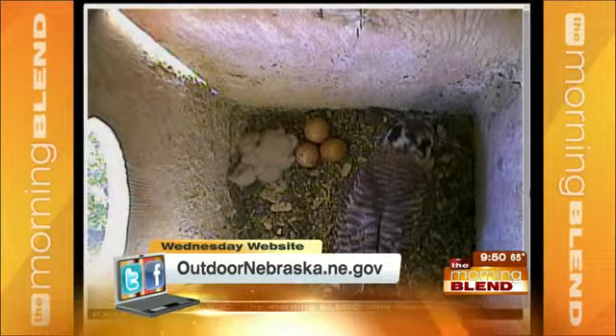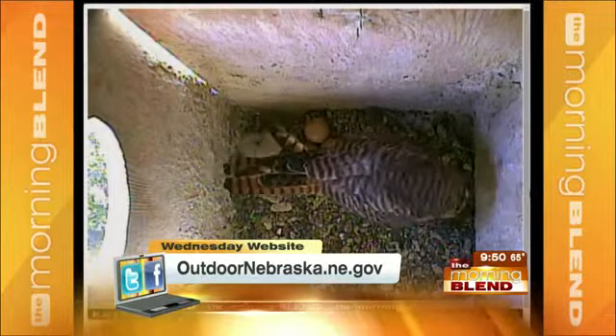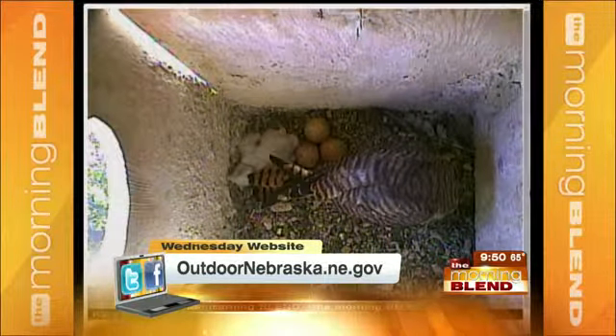Isn't technology cool? Who knows, you might even see one of those eggs hatch if you're looking at it at the right time. We've posted the link on our website so you can go directly to that webcam.